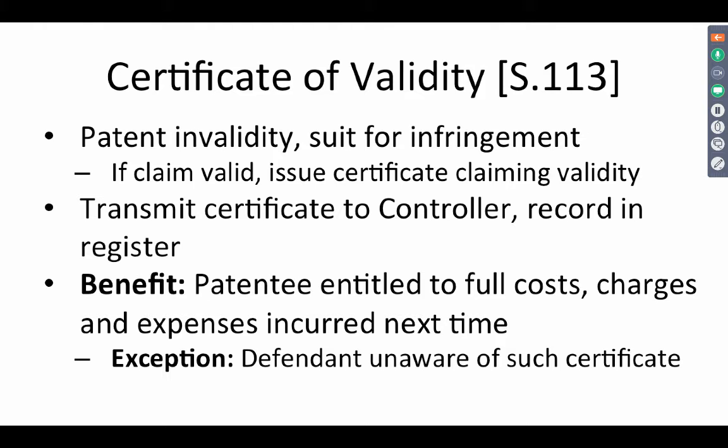What does issuing a certificate of validity mean? Does it mean that there cannot be any further challenges on the patent? No, it does not mean that. What it means is that the patentee is entitled to full costs, charges and expenses incurred in the next litigation, in the next infringement proceeding.